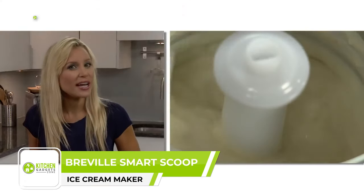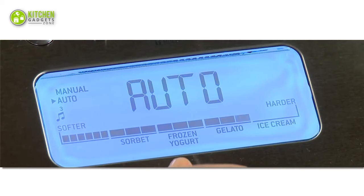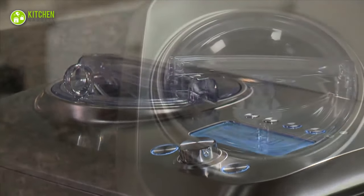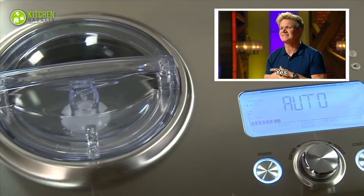Make yummy salted caramel gelato with the Breville Smart Scoop, trusted by professionals. This ice cream maker turns out ice cream, gelato, frozen yogurt, and sorbet like a dream. Surprisingly, it automatically senses the hardness of the ice cream mixture to keep frozen flavors at the perfect temperature for up to three hours — something even a MasterChef would approve of.